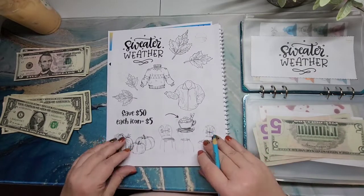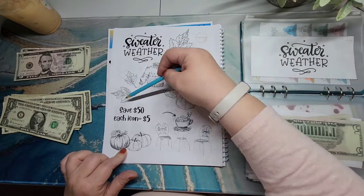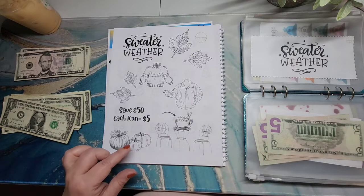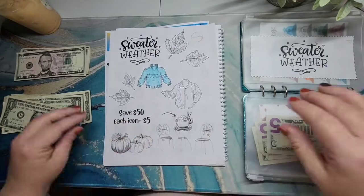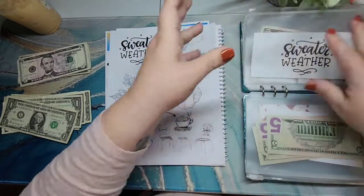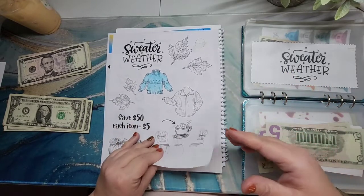Now let's move on to our Sweater Weather. Each icon would be $5, so that would be $50 — that includes the leaves, the hot chocolate, and the pumpkins. The pumpkins are separate. I'm going to go ahead and do a sweater, so that will be $5 into my Sweater Weather. I'll probably end up putting that fund towards winter clothes since it's called Sweater Weather, and I continuously need to get winter clothes as I don't have a very big wardrobe for that right now.